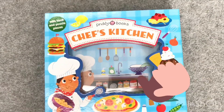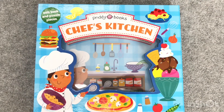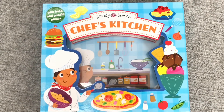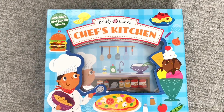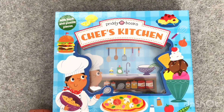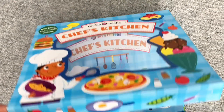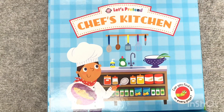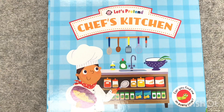I'm going to show you our little book. As you can see, it's called Chef's Kitchen. We're going to learn some things about the kitchen and what can we find in there. Let's open our book. Look! This is our chef! So, today we're going to do the Chef's Kitchen.